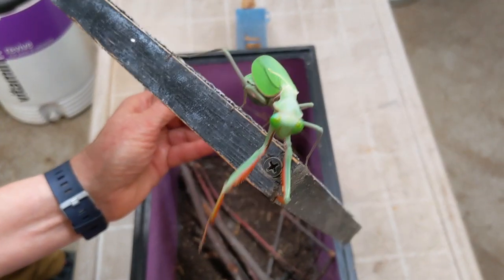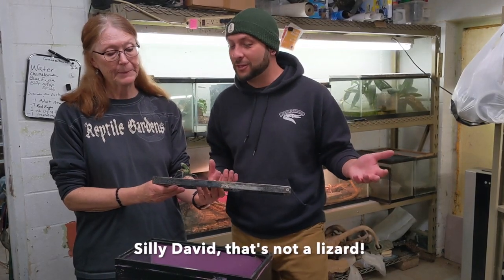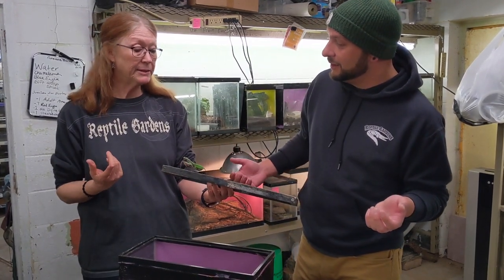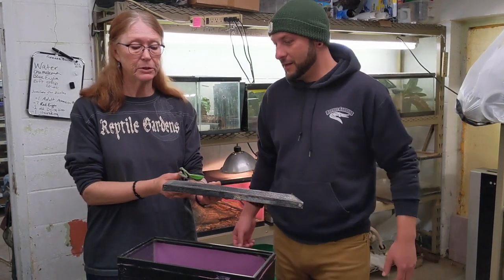That is huge! I mean, this looks like a lizard or something. I've never seen one this big, and she could actually eat a small lizard, a frog, maybe a little bird — because she is big enough to do that.